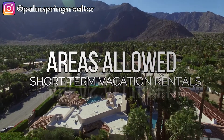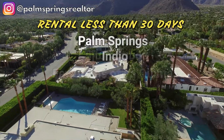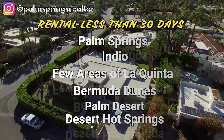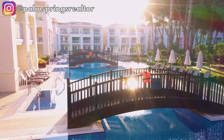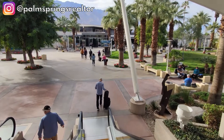In a nutshell, the areas that do allow short-term vacation rentals — that is, rentals less than 30 days — are Palm Springs, Indio, a few areas in La Quinta, and some areas of Bermuda Dunes, a very small area in Palm Desert, and Desert Hot Springs as well. We have events taking place here all the time, year-round — vintage glamour, sunshine, golf, swimming pools, mid-century modern architecture, great shopping and dining are all a big part of why people want to come here.